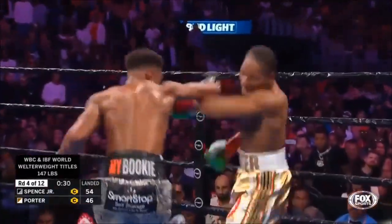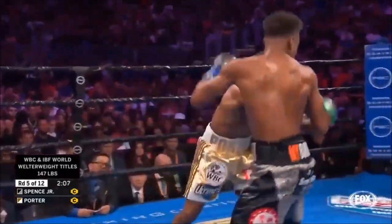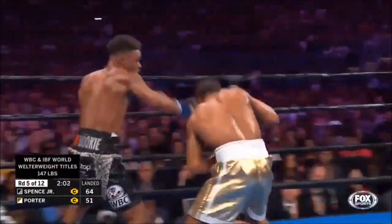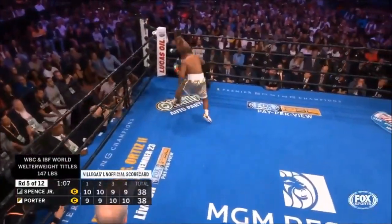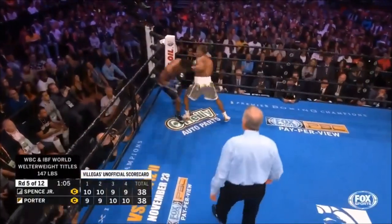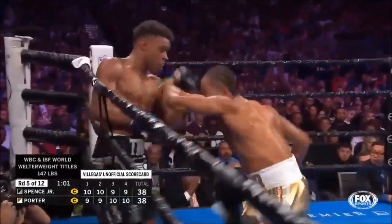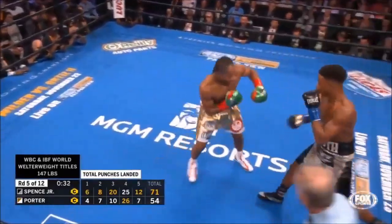Porter is winging his punches so much he's leaving his chin up a little bit. Good left hand right there by Errol Spence. Another counter by Spence, but Porter keeps answering back. This is a very close fight — I've got it tied at 38 to 38. We've got to keep seeing what the judges are looking at here; some of these shots are getting through from Sean. It's a lot of back and forth.